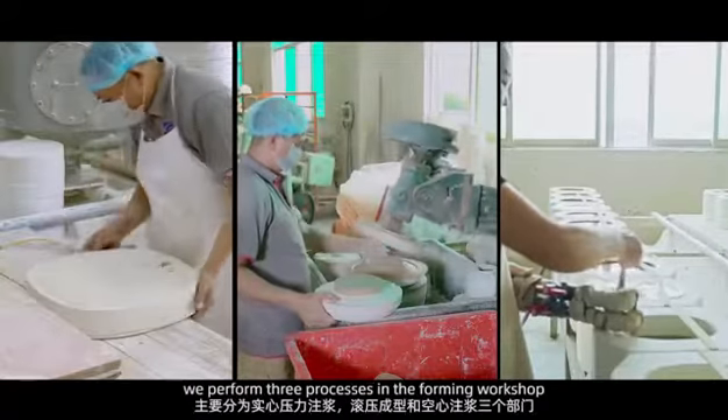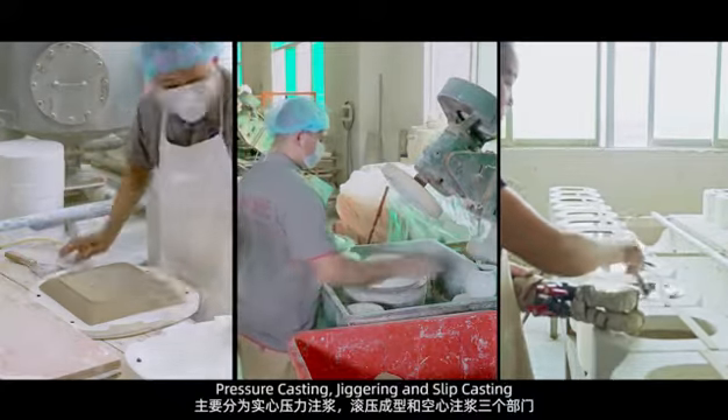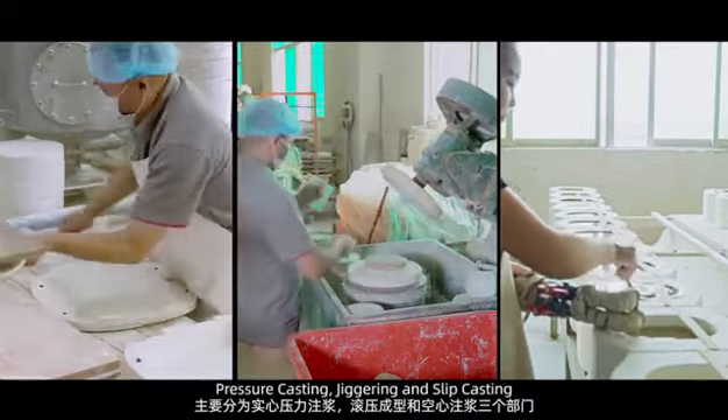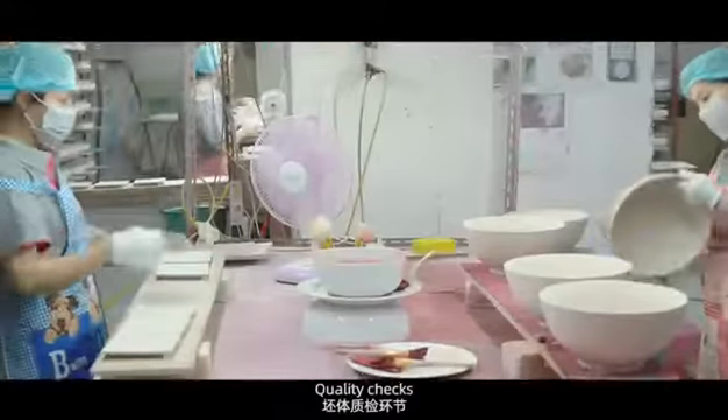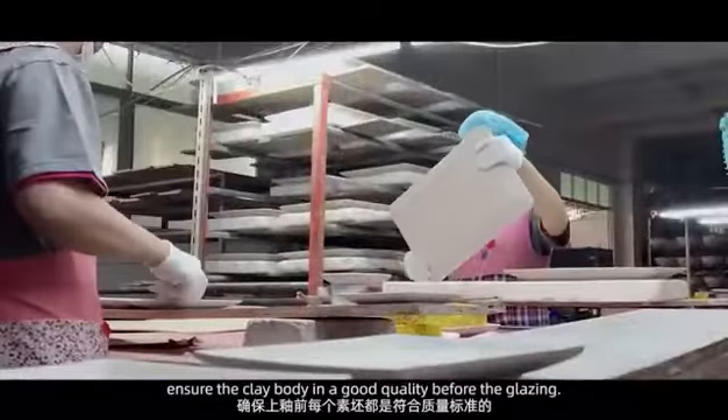Forming: We perform three processes in the forming workshop — pressure casting, jiggering, and slip casting. Quality Check: We ensure the clay body is in good quality before the glazing stage.